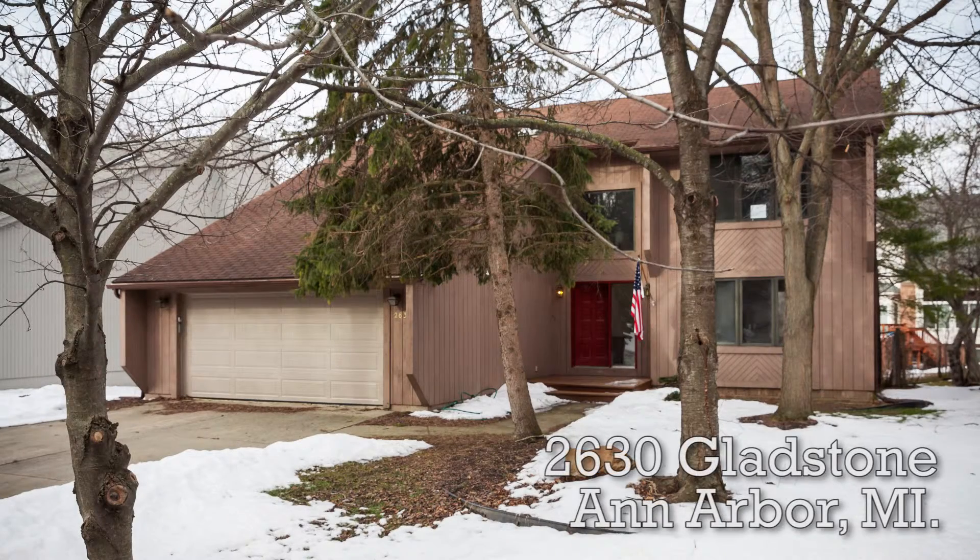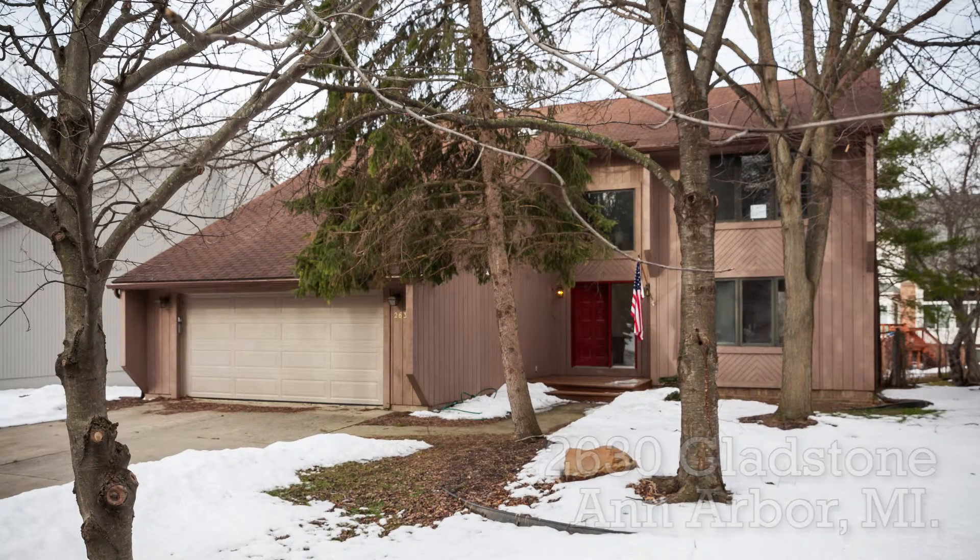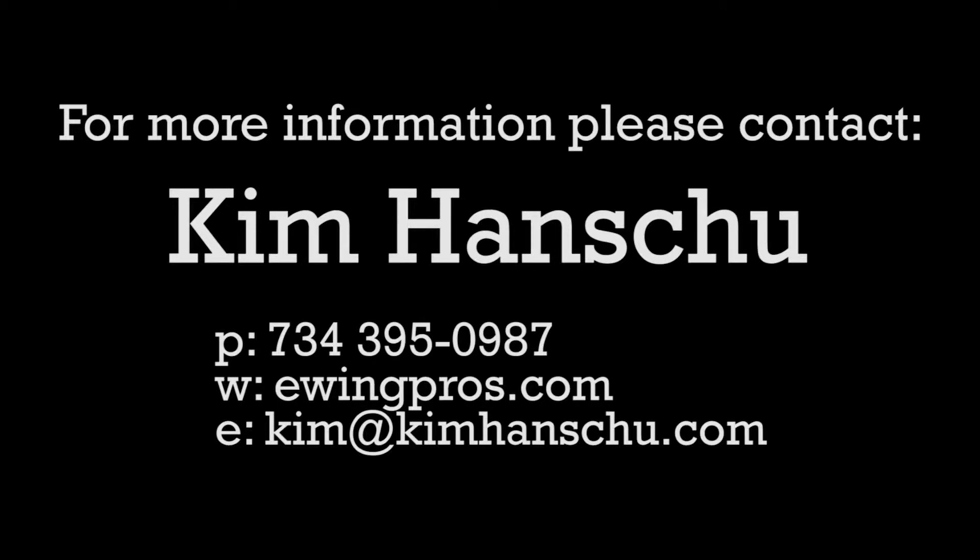If you have any questions regarding this listing or any other listings held by one of the Ewing Pros, please visit www.ewingpros.com.